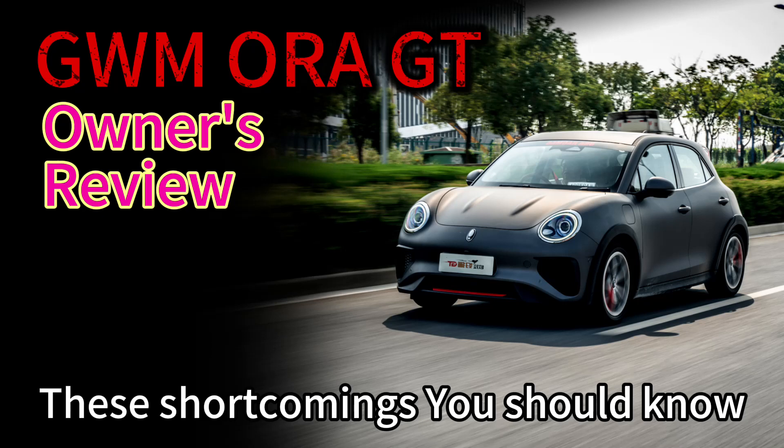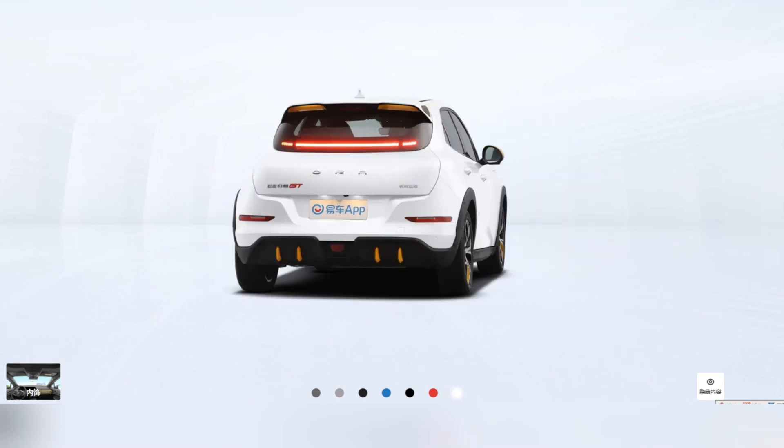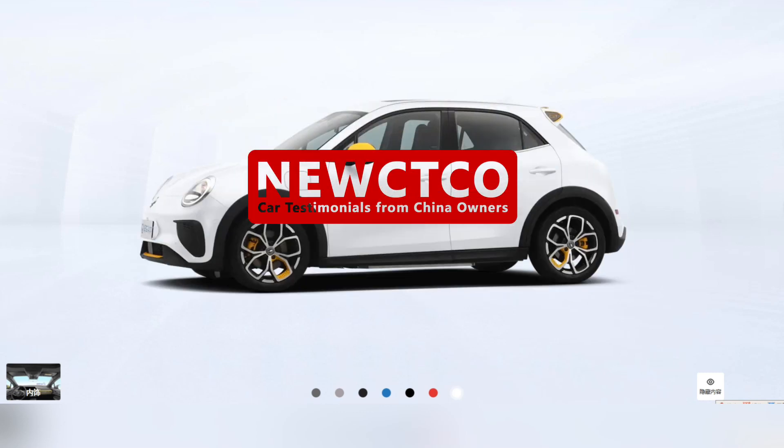If you are planning to buy the GWM ORA GT, a Chinese brand electric car, recently, please take a few minutes to read the following content. This is a real review from a Chinese car owner, and knowing some of its drawbacks in advance might be helpful for you overseas.